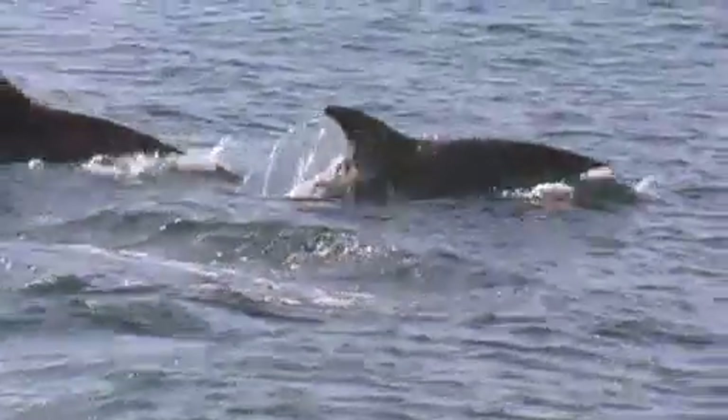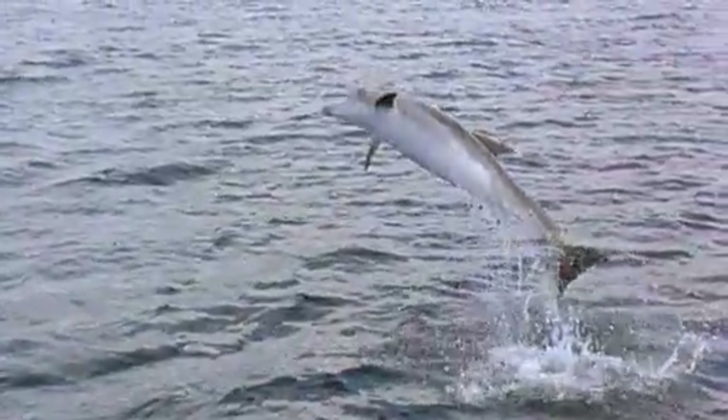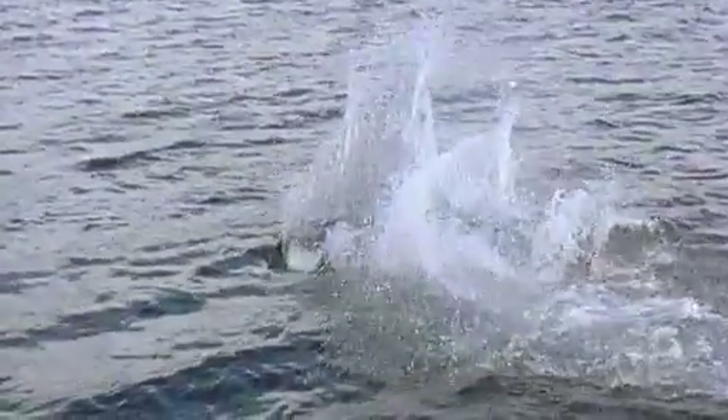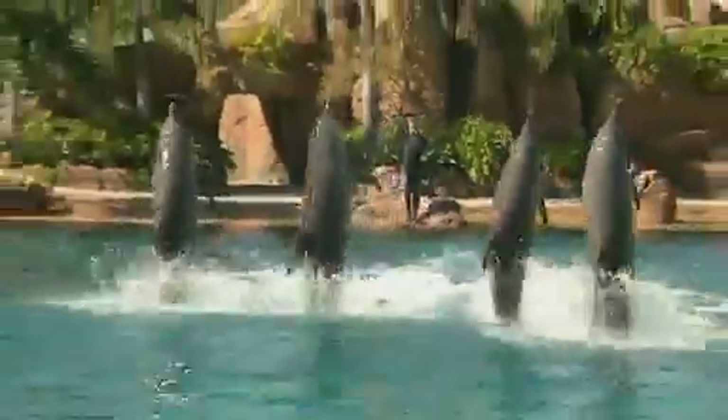Dolphins can swim faster than expected because of vibrations in their soft, flexible skin. It's believed that a travelling wave is set up in the skin of the dolphin, interacting with the turbulent flow, which produces conditions where they can travel at much higher speeds than if it was simply a solid, rigid surface.